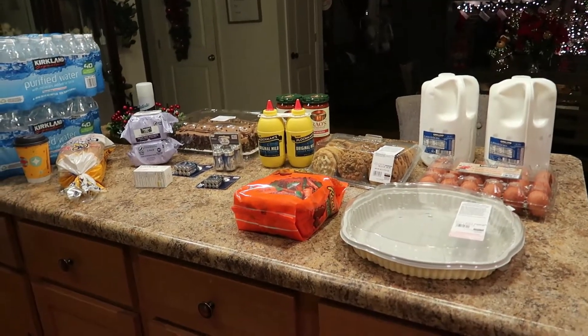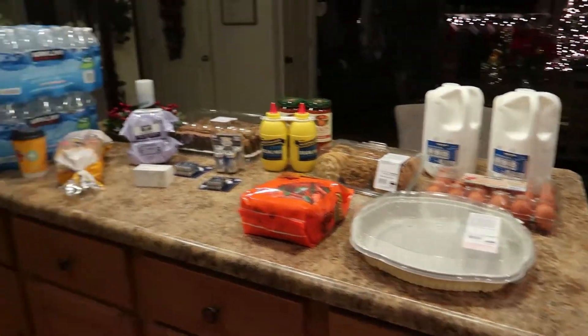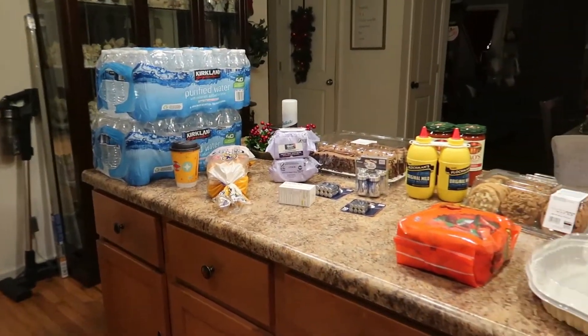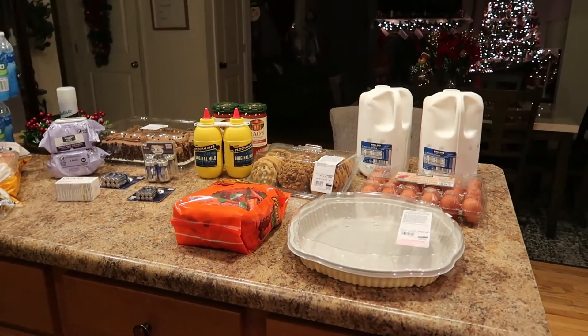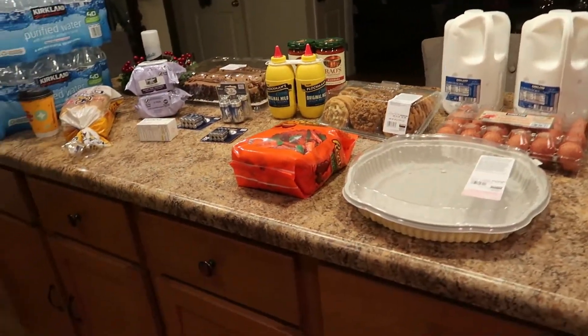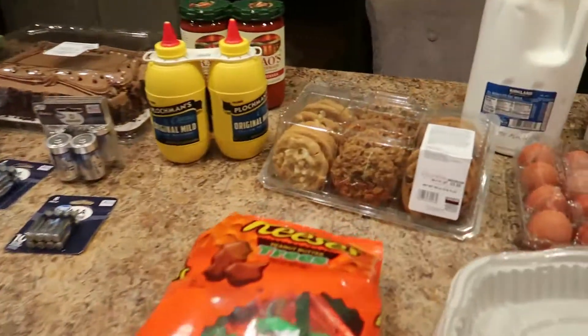That is it for today's haul. Normally today would just be a Costco haul but I didn't need too much. The total for both stores combined was around $150. If you like the video, please give it a big thumbs up, and if you like my channel please click that red subscribe button. I really appreciate you watching — thank you so much, see you next time, bye guys!